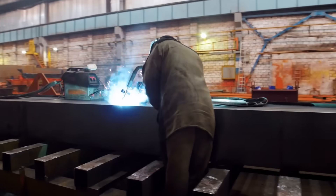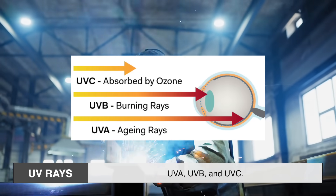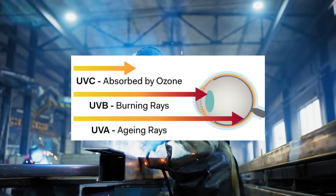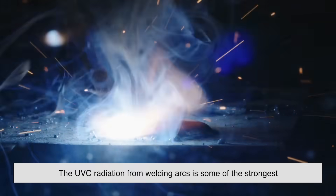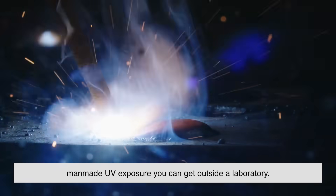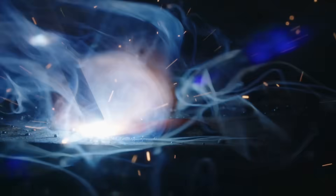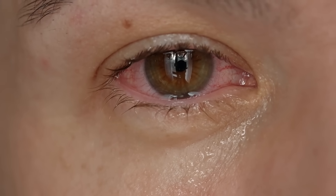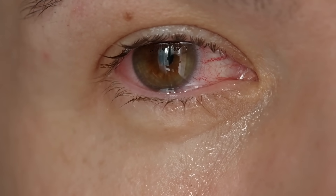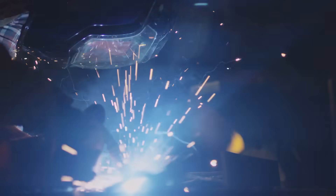One of the most dangerous and least talked about aspects of welding light is ultraviolet radiation. There are three types of UV rays: UVA, UVB, and UVC. The arc produced during welding can emit all three. In fact, the UVC radiation from welding arcs is some of the strongest man-made UV exposure you can get outside a laboratory. And it's not just dangerous to your skin — it can seriously mess up your eyes too. That's why welders can suffer from something called arc eye, or welder's flash, which is essentially a sunburn on the surface of the eyeball. It's painful, feels like there's sand in your eyes, and can last for days. This is also why even nearby bystanders, if unprotected, can experience these effects just by looking at a welding arc from across the room.